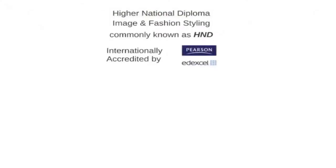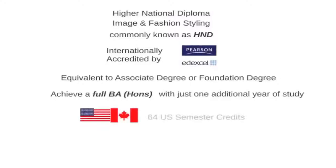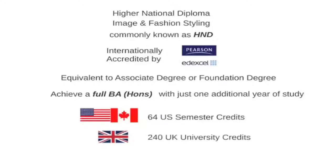This and more is covered on our Higher National Diploma course in Fashion Styling. The Higher National Diploma in Fashion Styling, which we often abbreviate to HND, is an internationally recognised award that is equivalent to the first two years of a full BA Honours degree course. The award is valued at 240 UK university credits, and this course is one of only a few in the world to focus entirely on fashion styling as opposed to fashion design.